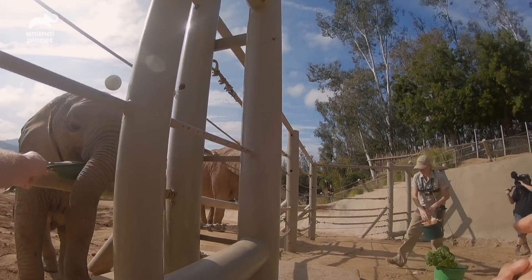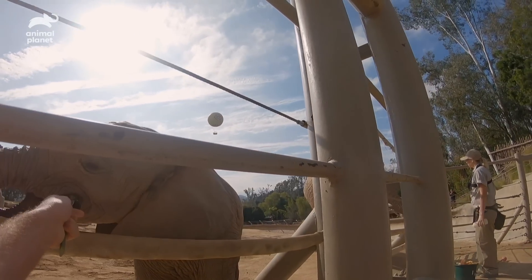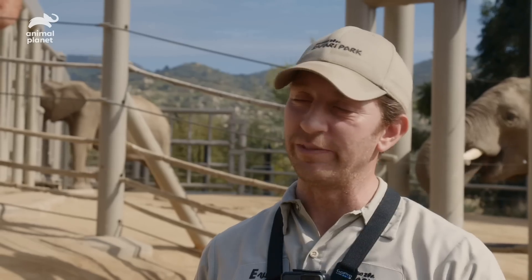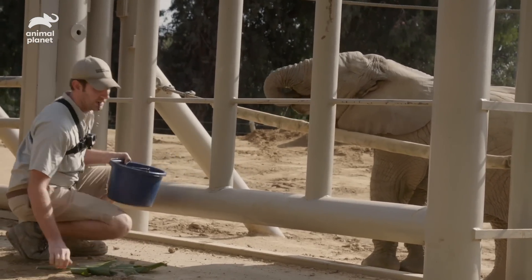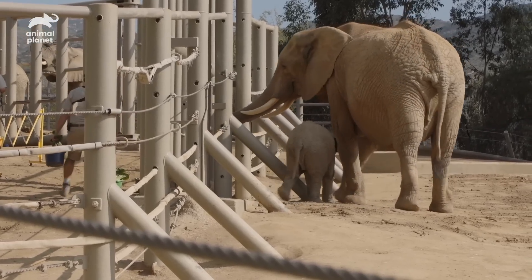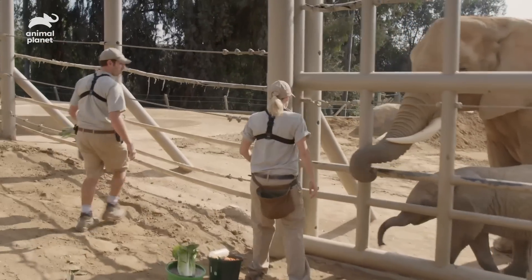The trunk-eye coordination is still developing. At this point she can pick things up with her trunk and put things from her trunk into her mouth. Sometimes she still struggles with remembering how to let go, so it's still a challenge for her at this age. She is learning how much she likes people, learning to trust us, and even learning to read our body language.